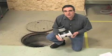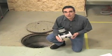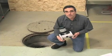Hello, I'm Mike Talevy from Siemens. I would like to talk to you about our C-Trans MAG-8000, a battery-powered electromagnetic flow meter for water measurement.